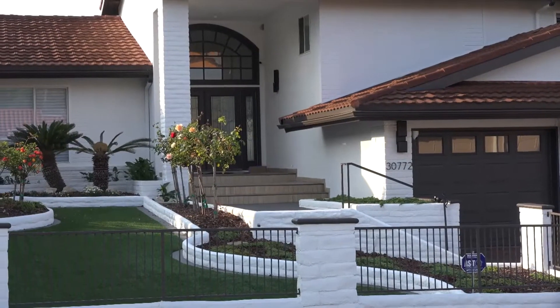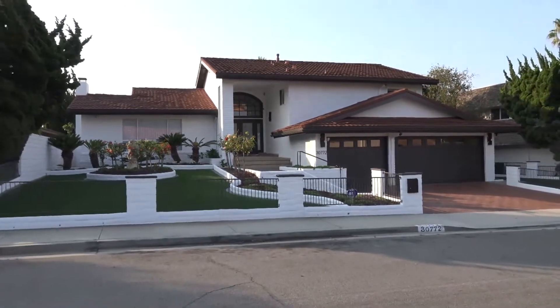We painted the house on the outside and did some masonry work. We still have yet to do some tiles.